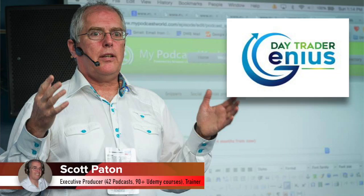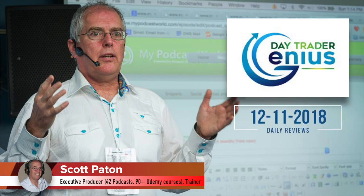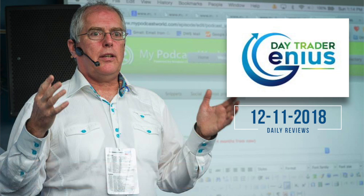Welcome, everybody. This is the Day Trader Genius Daily Review for December 11th, 2018. I'm your co-host, Scott Patton. Joining us is Coach Rob. We're going to be taking a look at whether there were any opportunities to make money with stock options today.